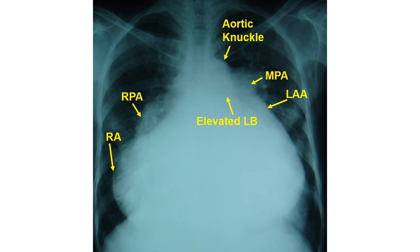Elevated left bronchial shadow and filling of the left atrial appendage region on the left border indicate associated left atrial enlargement.